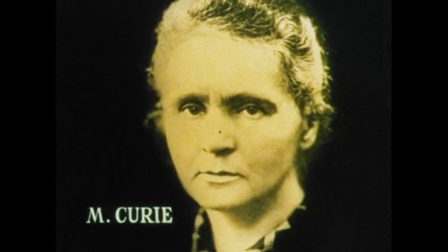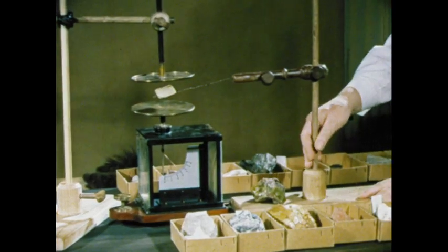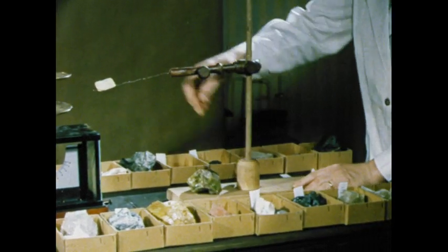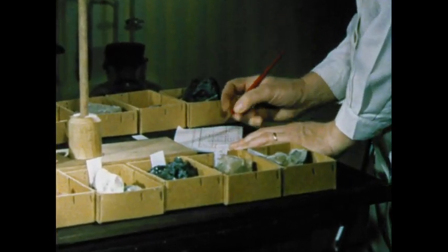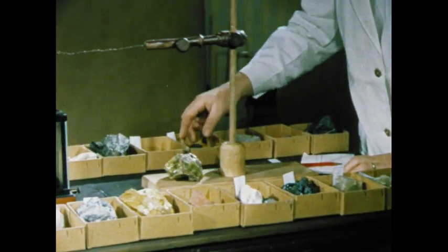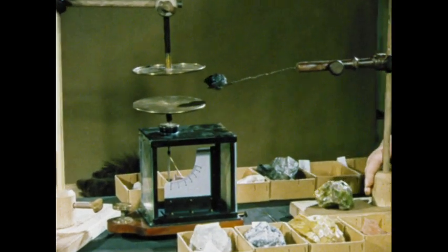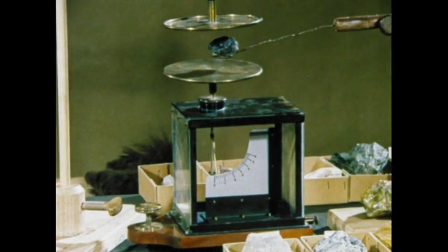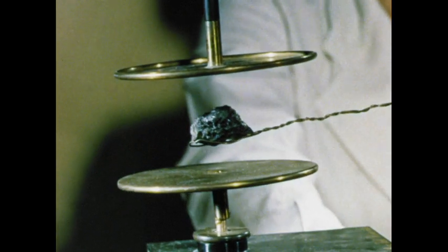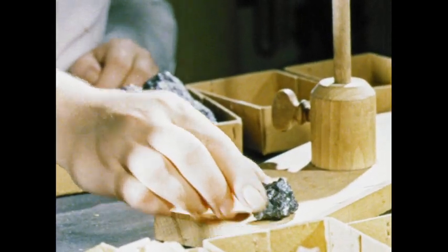Marie Curie, a young Polish chemist, decided to investigate the phenomenon further, and began a systematic search for other minerals which would give off these rays — she was in fact looking for what we now know as radioactive elements. She discovered that the uranium ore pitchblende discharged a condenser considerably faster than other minerals did. Clearly, pitchblende must contain a radioactive element much more powerful than those found in other substances.